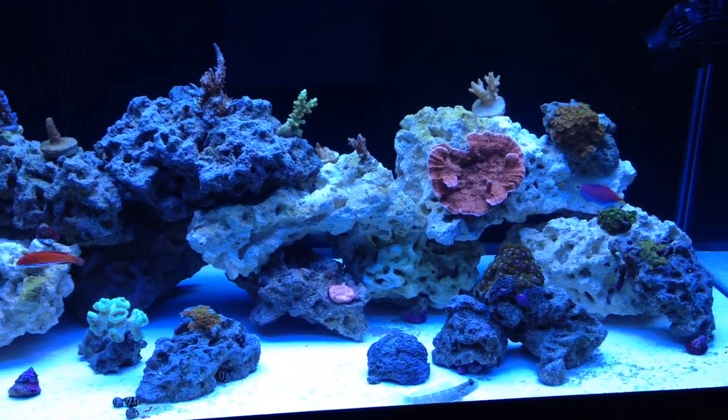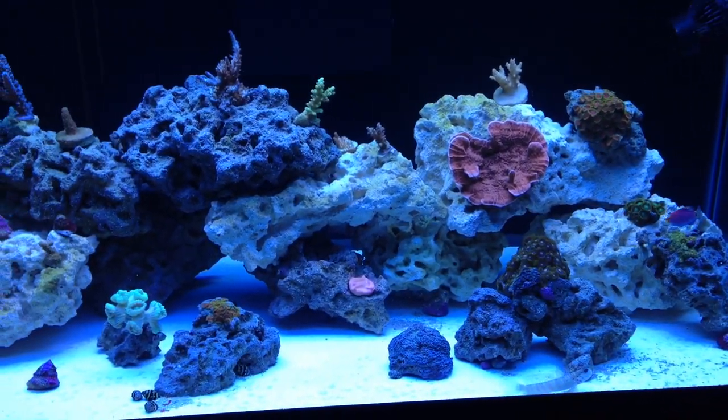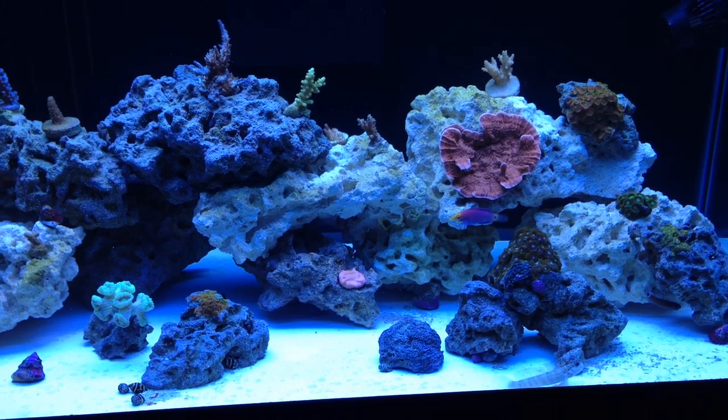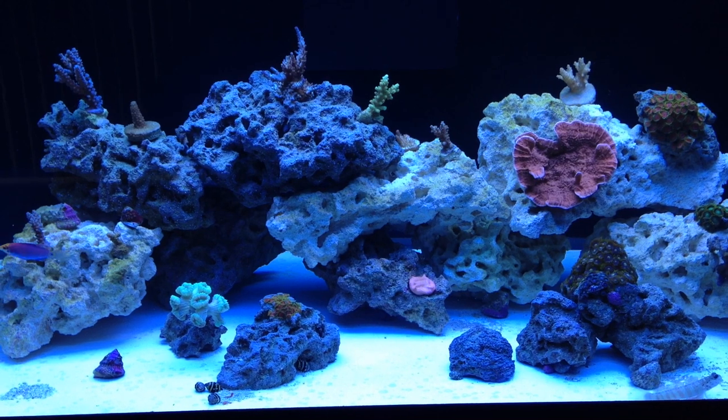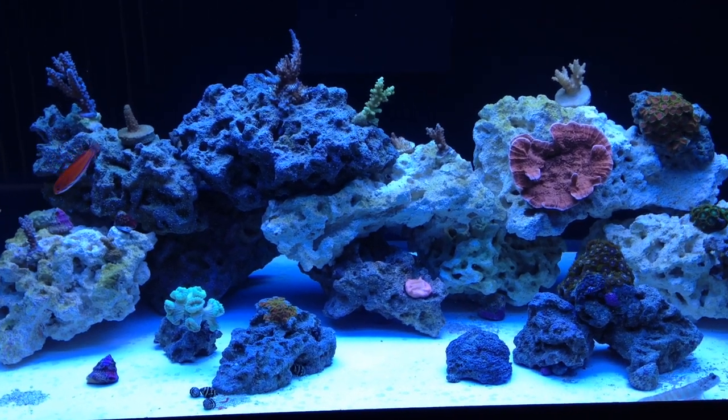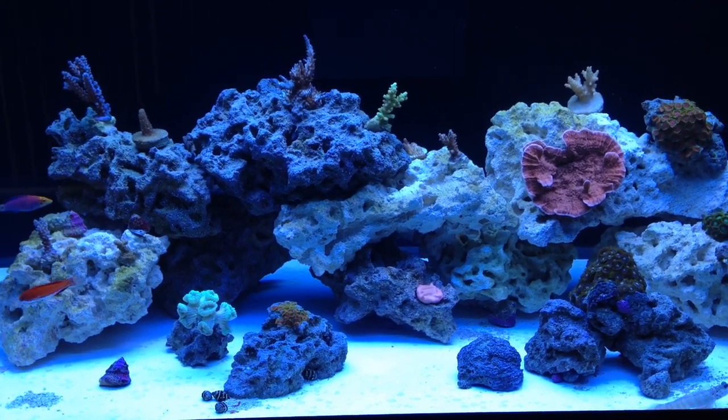Fish-wise, the only loss I suffered was my Hellfrake Firefish, unfortunately. He died, which sucked, but he wasn't looking too hot before the move anyways, so the move might have just been the last straw that finally did him in.